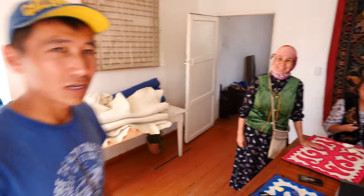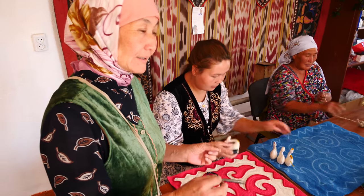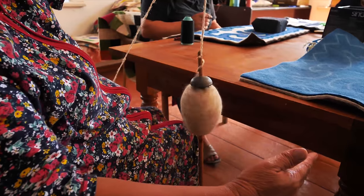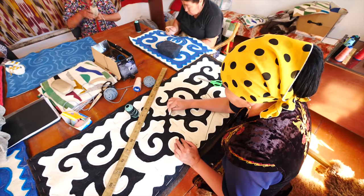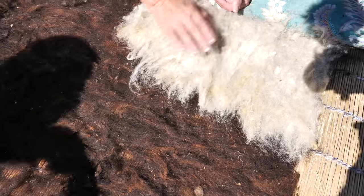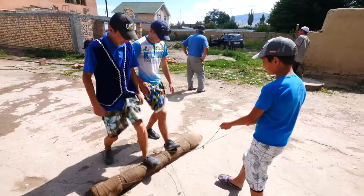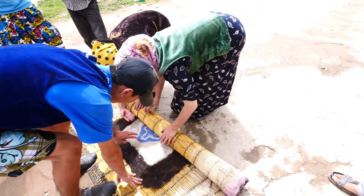Our first stop on the cultural side of things is the Golden Thimble, where we're going to see how the classic carpets are made. It was founded in 1996. The Kyrgyz carpets are made from wool and traditionally done completely by hand. At the Golden Thimble we were given a demonstration of the process and taught more about the cultural heritage of the handicrafts.